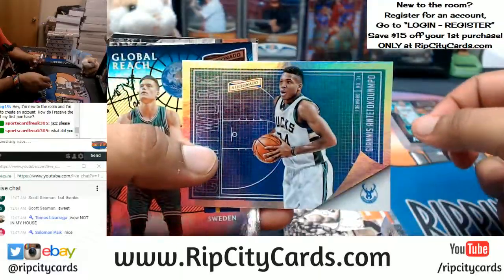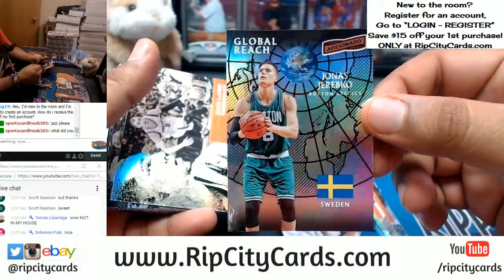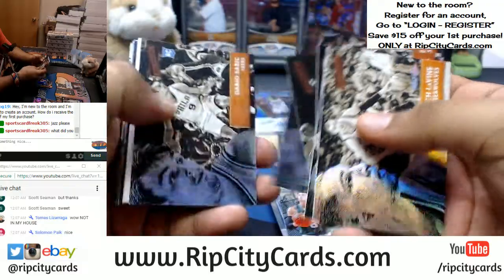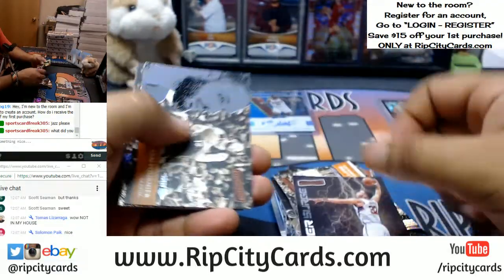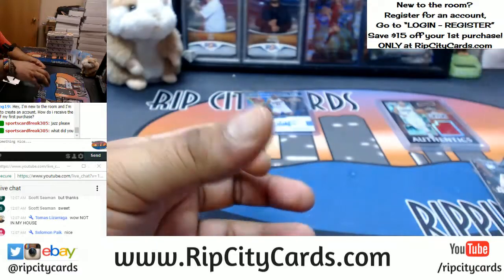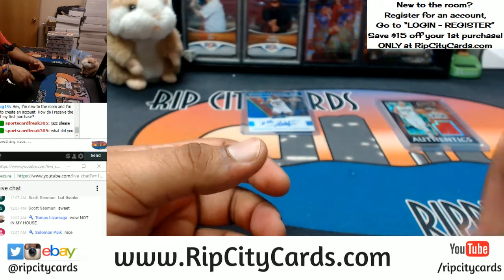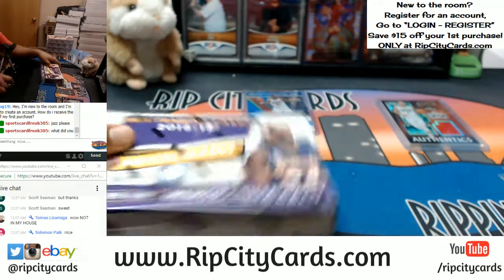Some of these inserts are kind of funky looking too. You got the international insert there. This is the base set — I ain't going to lie, the base set, not a fan of it. But some of these inserts are pretty cool. Power surge insert. Aficionado, you can be sneaky. That's one box down, got five more to go.